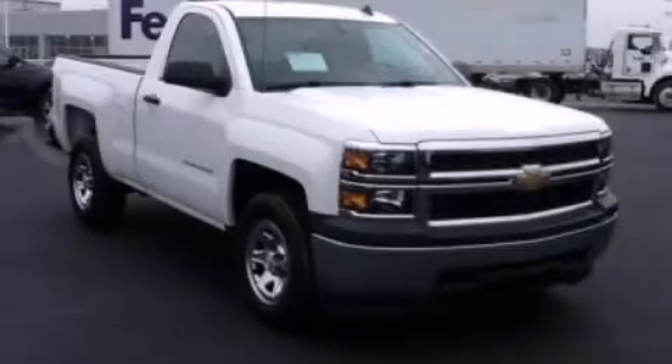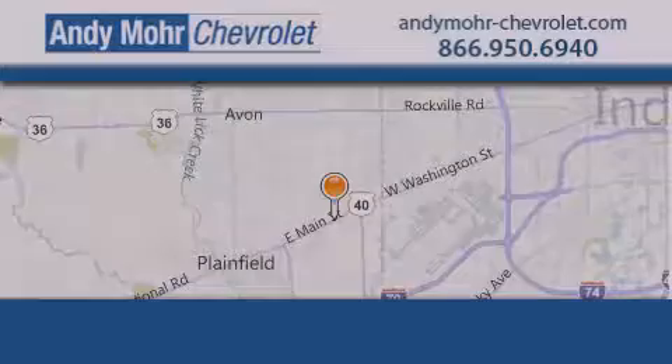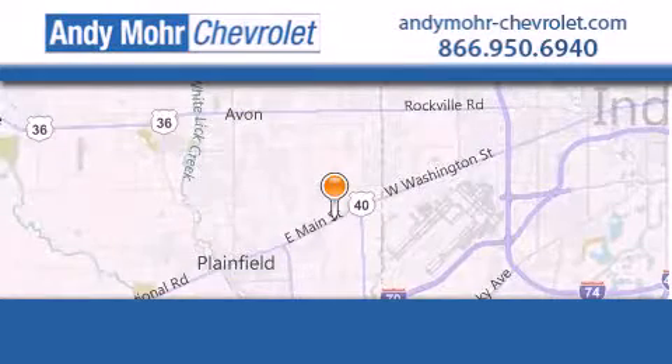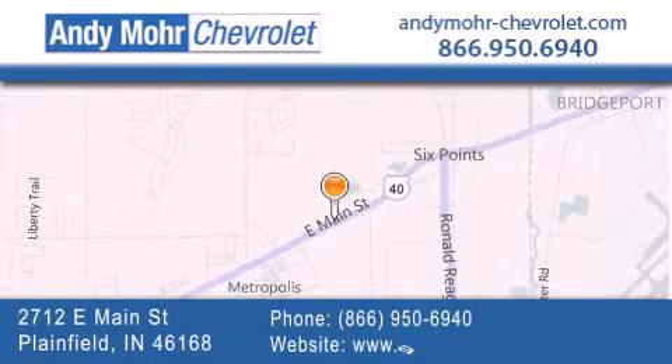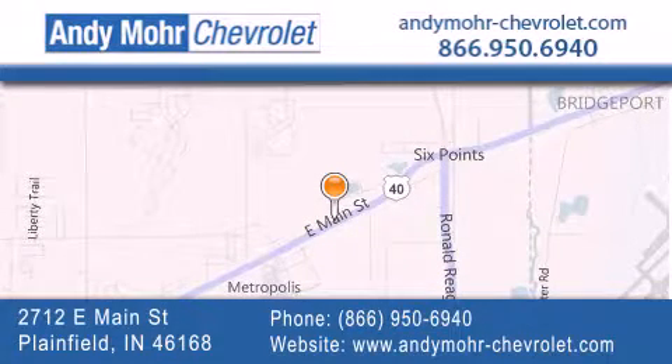Call now to find out how you can own this breathtaking automobile. Andy Moore Chevrolet is the place to find new Chevrolet cars as well as pre-owned cars in Indianapolis. You can visit our new and pre-owned inventory online, get new car pricing, and receive free no-obligation price quotes. Visit Andy Moore Chevrolet today at 2712 East Main Street in Plainfield or see us online at andymoore-chevrolet.com.